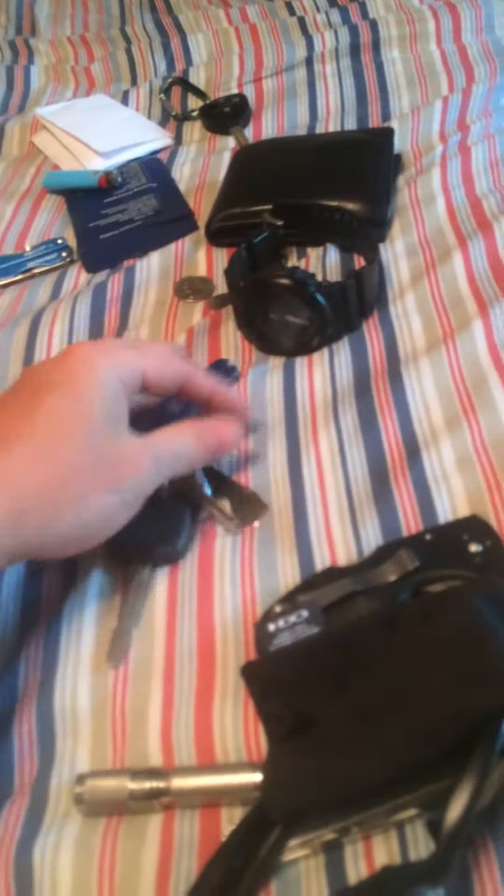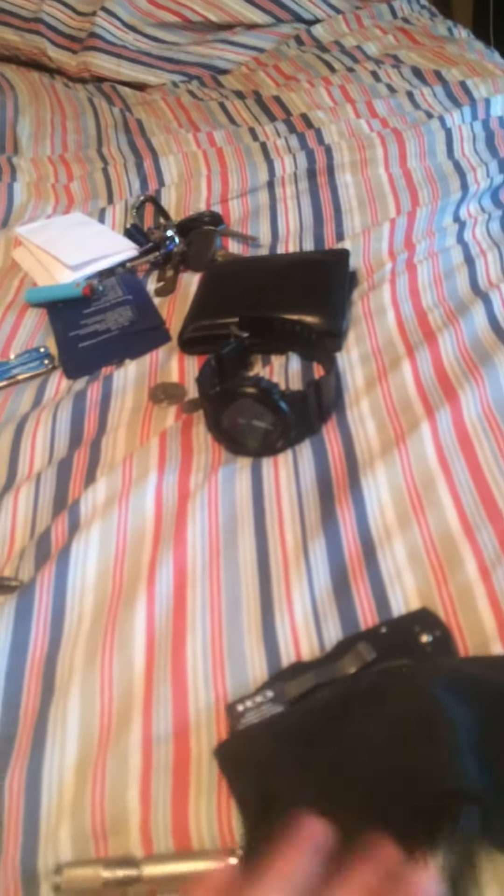Casio G-Shock watch — pretty much my everyday watch, pretty robust and tough. Got my keys. For tools I have a Swiss Army Classic, and I swapped out my Gerber for a Nite Ize tool. Just a couple keys on there. Got a Pilot G2 pen — good pen. And a wristband for a friend who passed away.